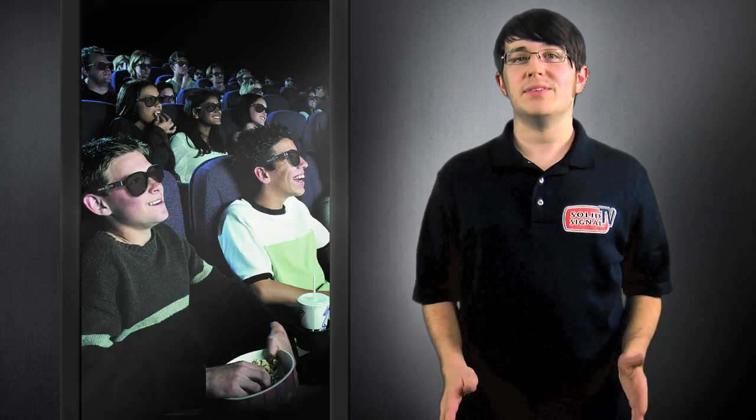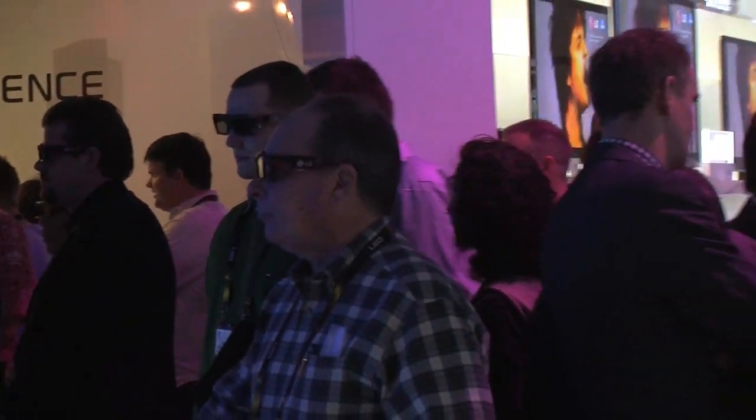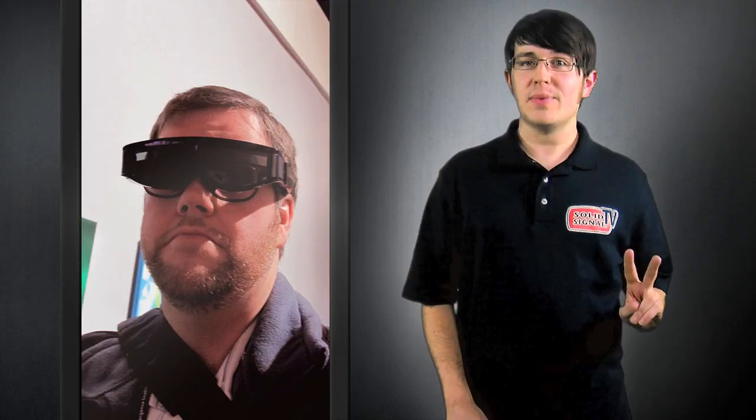First off, you will need glasses if you want to watch 3D TV — there's no easy way around that one. Personally, I'm not looking forward to wearing two pairs of glasses, but it's a small price to pay for having 3D cinema in your living room.